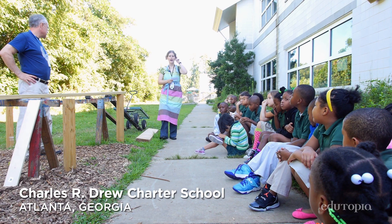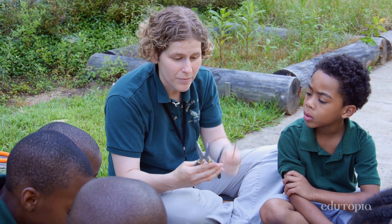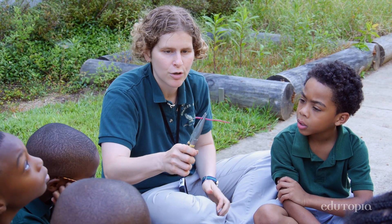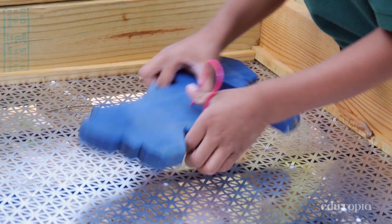We are starting a process of really going down the STEAM road of understanding how arts can be integrated with science, technology, engineering, and math. We push the students to see the connections. We inspire them with real-world opportunities to make those connections.